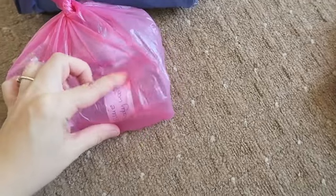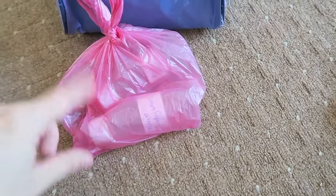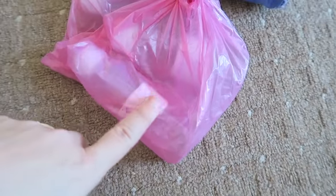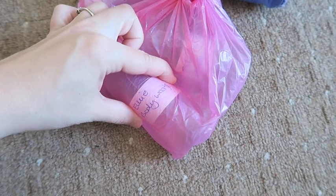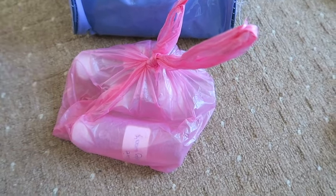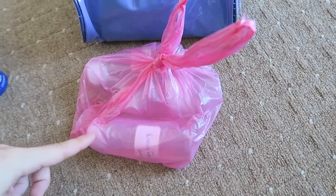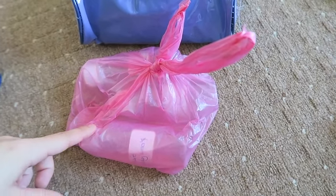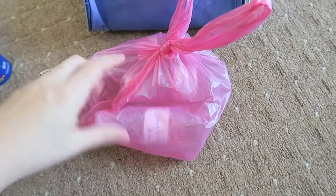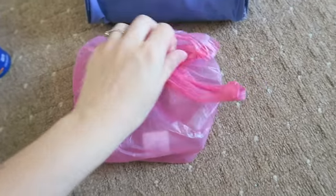I've put the sun cream in a nappy sack just in case it leaks. I bought a massive bottle of baby wash and shampoo from Asda and poured it into small travel-size bottles, labelled 'Ellie body wash.' There are three bottles because on holiday she tends to have a lot of baths — sometimes two a day to get all the chlorine off. I can take one on the cruise and chuck the others when they're finished.